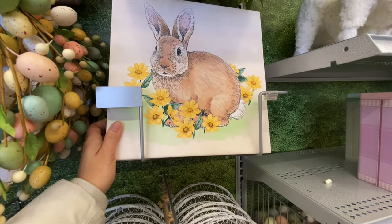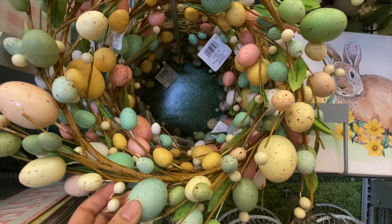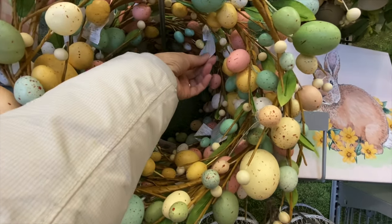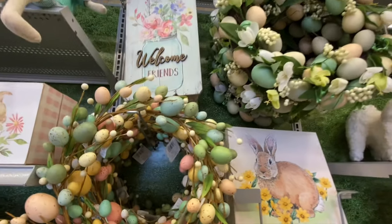There are some chicken wire mesh hearts — the smaller one was $36.99 and the bigger one was $44.99. There's a bunny canvas sign and one more wreath style at $29.99.